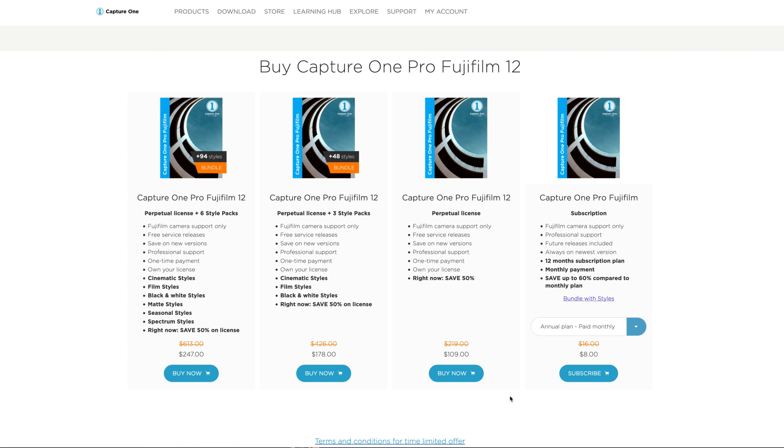Fujifilm Pro Capture One is half off — $109 — it's a perpetual license. This is not an affiliate link; I'll just post the link below that you can reach on your own, but to save you some time: that's a deal. The best raw processing platform, undeniably.